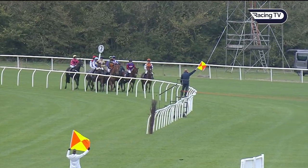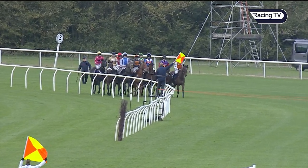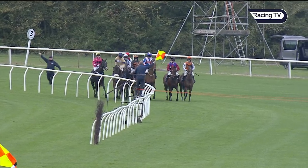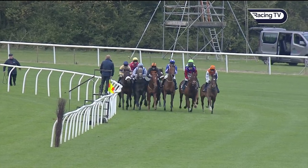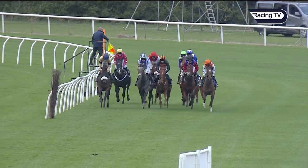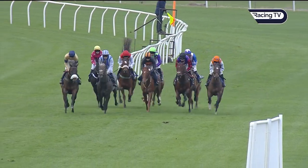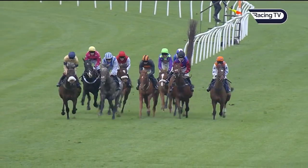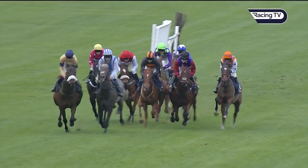Thanks David Martin, good luck everyone. In the last here the short-price favorite you mentioned, Alizwa, is very keen to get on with things. So they're walking in, they're off racing for the finale - the Racing TV Junior National Hunt Flat Race over one mile and five and a half furlongs. Out wide over on the far side with the orange cap is Alizwa, who was a winner here last time, alongside Iron Wings in the blue and white colors.